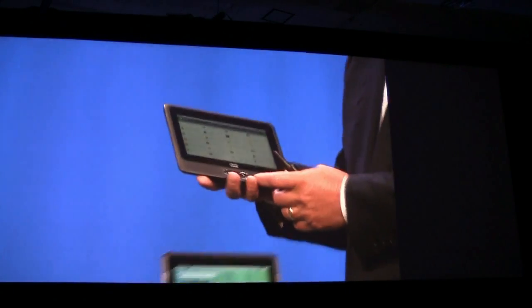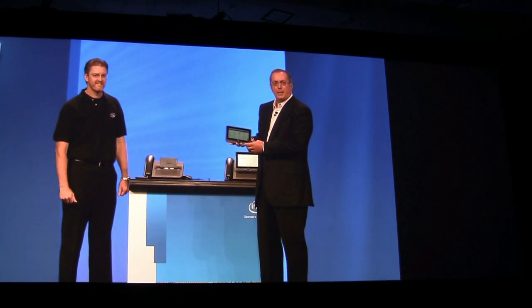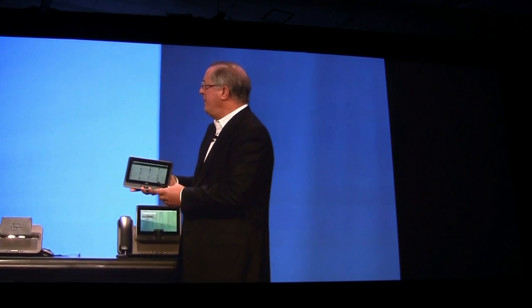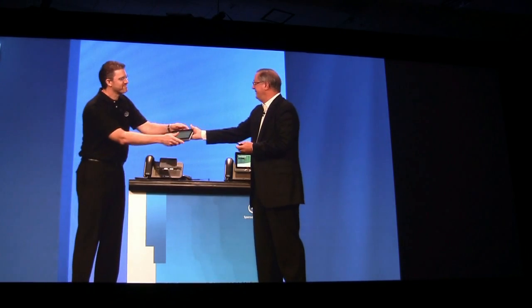Wow, that's pretty neat. This is a neat form factor. I think it's a great example of an enterprise-class tablet combined with the reinvention of the office phone. It's remarkable. Thank you.